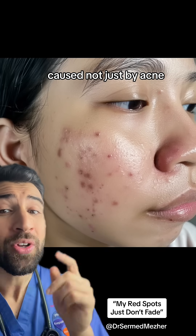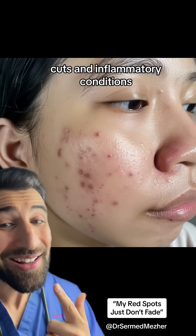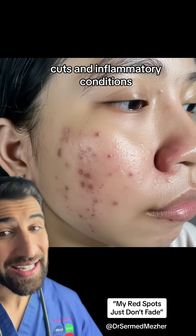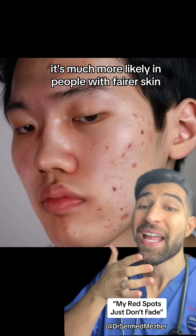It's a persistent redness of the skin caused not just by acne, but can also be triggered by things like chemical peels, cuts, and inflammatory conditions like eczema and even psoriasis.